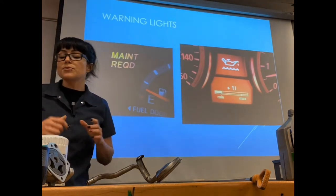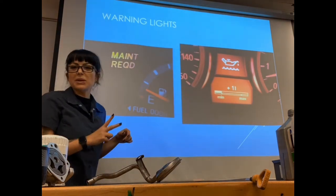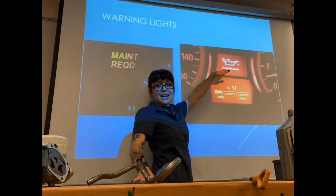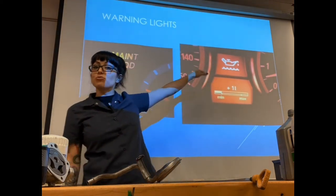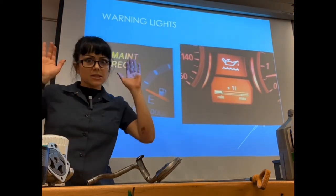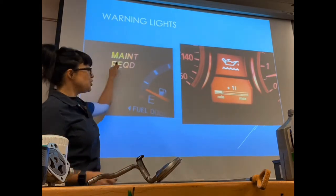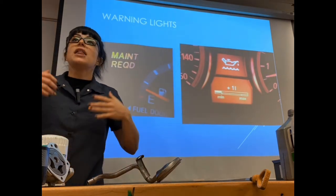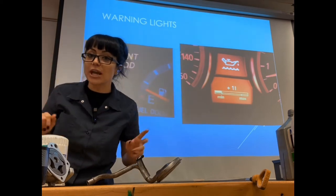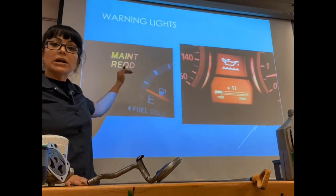Our engine oil warning lights are as follows. The two lights you need to be concerned with that apply to your lubrication system are your maintenance required light and the little oil can light on your dash. One is orange and the other is red. Orange or yellow usually means slow down, while red means stop — something's wrong — and that's exactly what these lights apply to. Your maintenance required light usually tells you that you're due for an oil change.